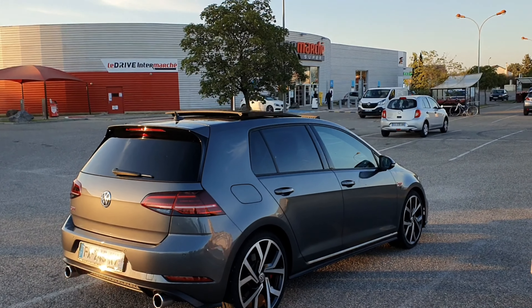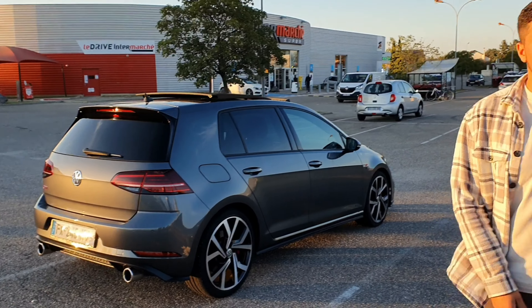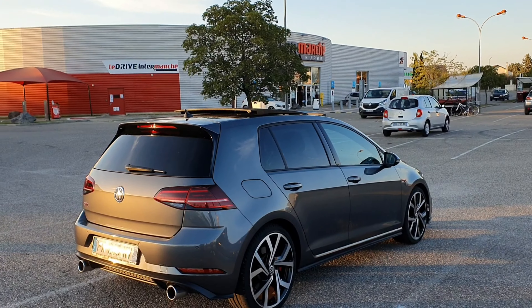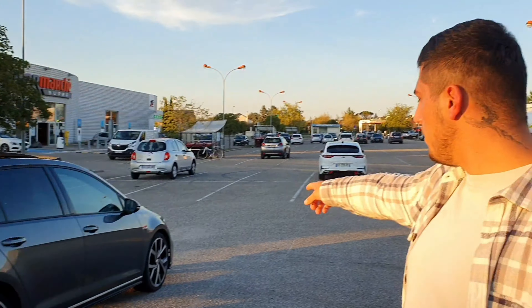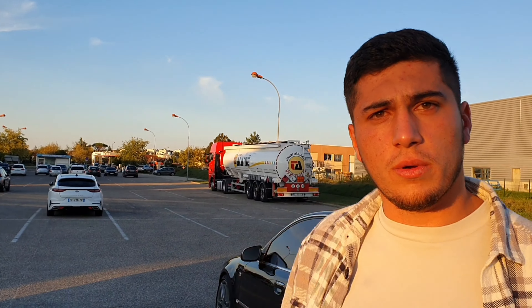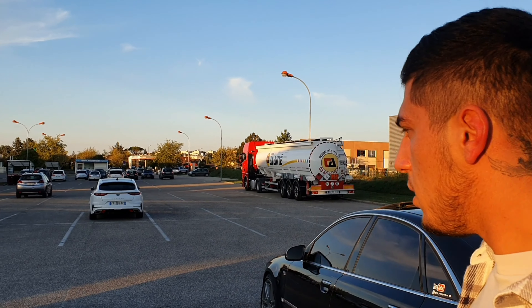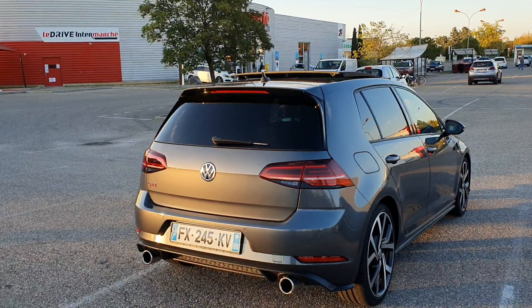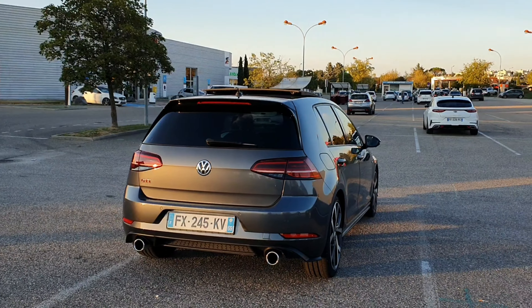Not for long. And the tinted windows — did you do those yourself? No, that's all original too. Honestly, the only thing that's not original is what the previous owner did: the Brembo perforated discs. And I changed the paddles inside.